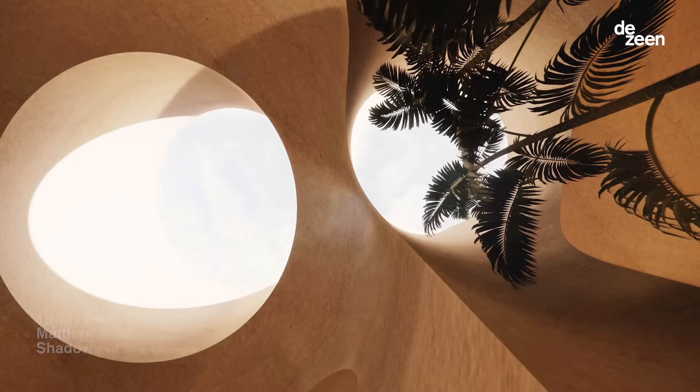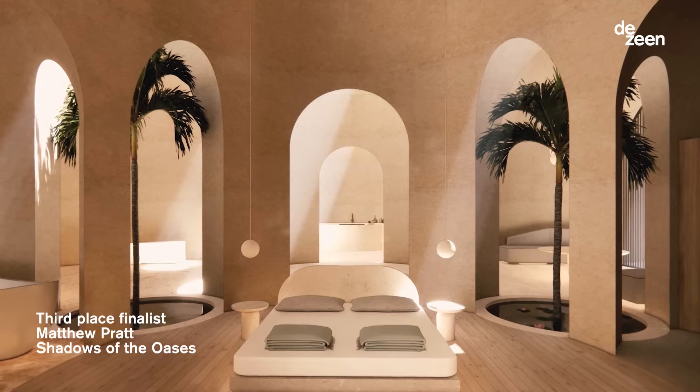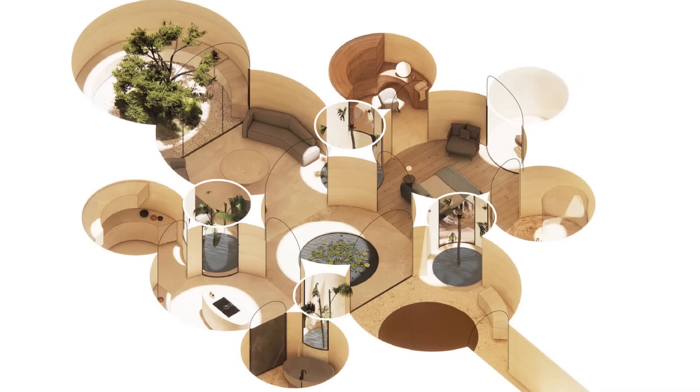In third place was London designer Matthew Pratt with Shadows of the Oasis, an architectural proposal that envisions a return to underground living in hot desert climates.